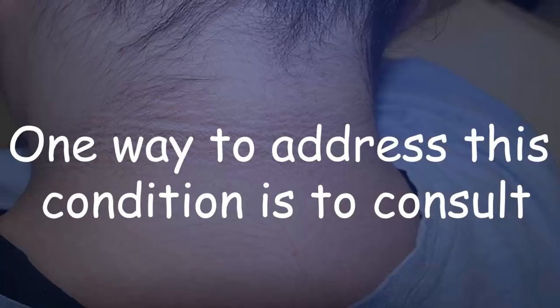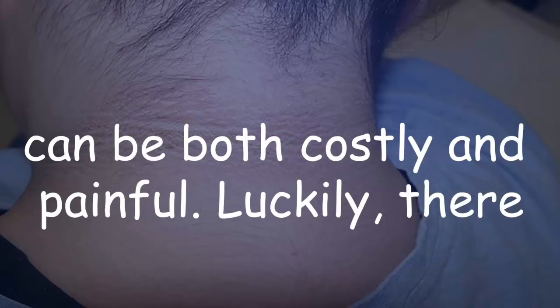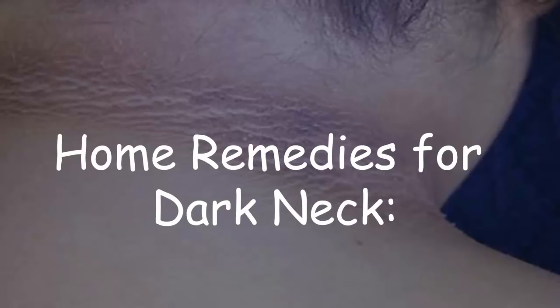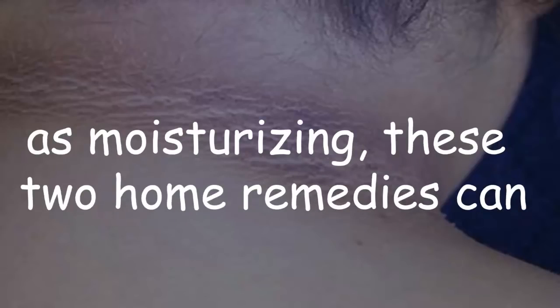Other known causes include diabetes, polycystic ovary syndrome, and sudden weight gain or weight loss. One way to address this condition is to consult a dermatologist, but cosmetic treatments can be both costly and painful. Luckily, there are some highly effective home remedies that can be used for whitening the skin of the neck area.